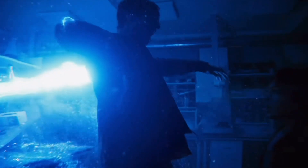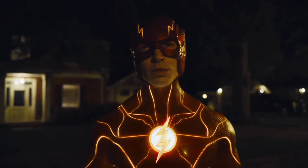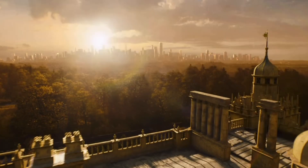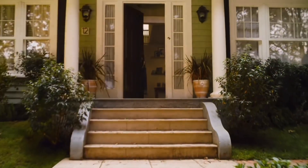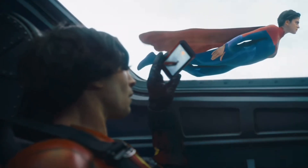In this video we will be explaining the Flash's lightning color change from blue to the classic comic book Flash orange. Because what if I told you that this decision isn't just a retcon, but there is actually a meaning behind it? So if this sounds interesting, let's hop into it.